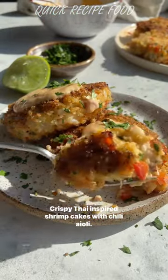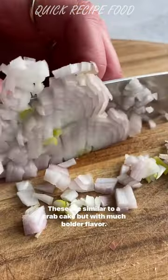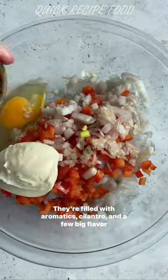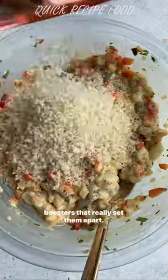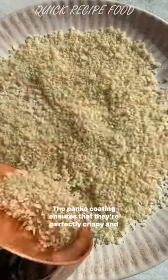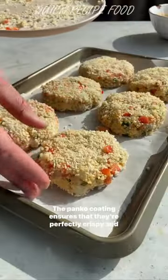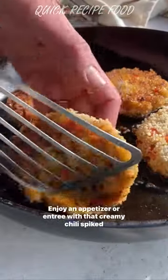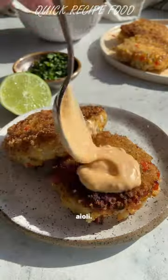Crispy Thai-inspired shrimp cakes with chili aioli — these are similar to a crab cake but with much bolder flavor. They're filled with aromatics, cilantro, and a few big flavor boosters that really set them apart. The panko coating ensures that they're perfectly crispy and golden on the outside while remaining tender and juicy on the inside. Enjoy as an appetizer or entree with that creamy chili spiked aioli.